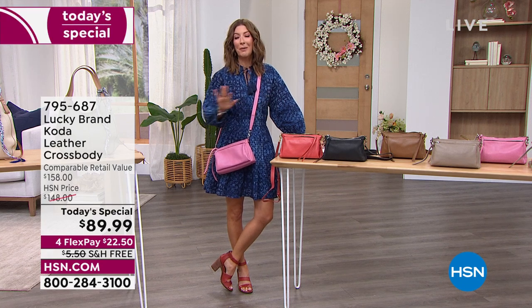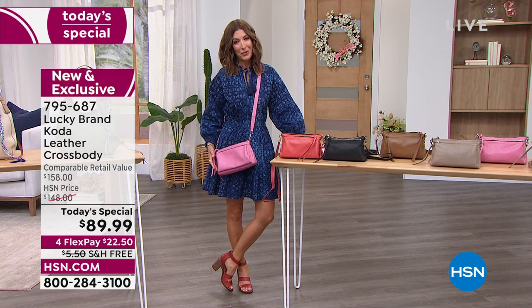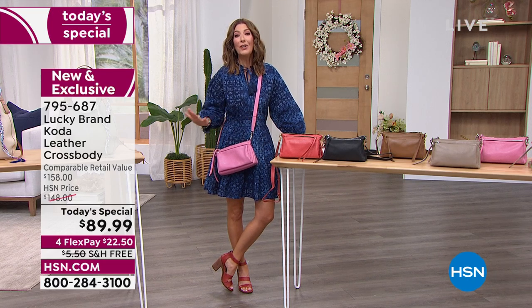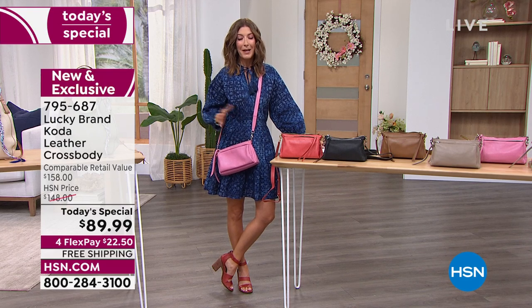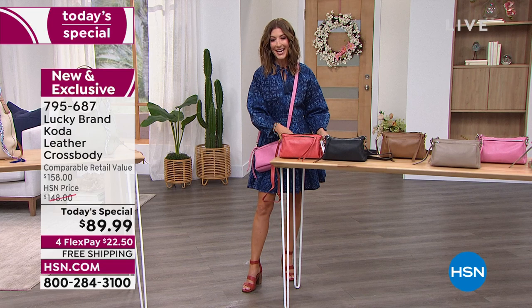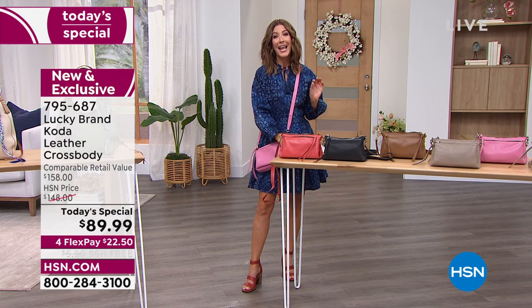It is so fabulous. The colors are amazing. The bag is drop-dead gorgeous and the leather — premium leather. This is an all leather, genuine leather handbag, leather trim, leather strap, a beautiful cross-body design, gorgeous colors, and it is here today at a one day only price of just $89.99.